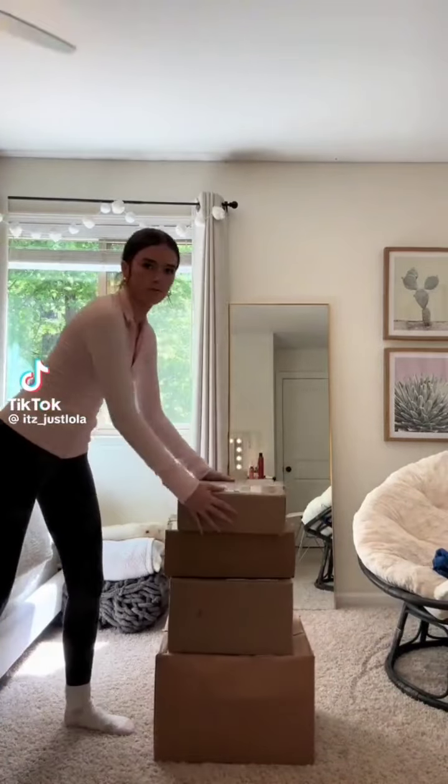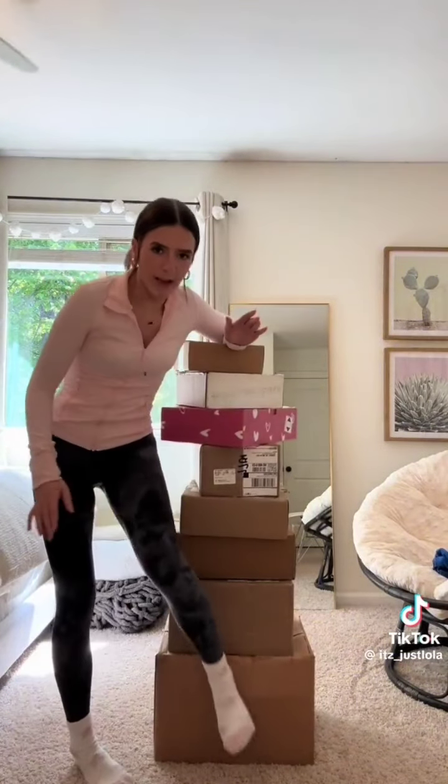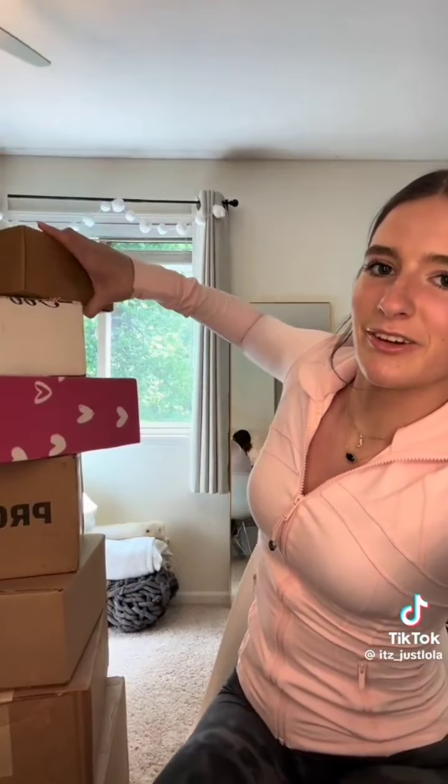I think this is the biggest and tallest one yet — these are like the fattest boxes I've ever received. Let's do our weekly PR unboxing! First package is from Avene — okay, the packaging is so cute. It says facial mist — so it looks like they sent three facial mists.